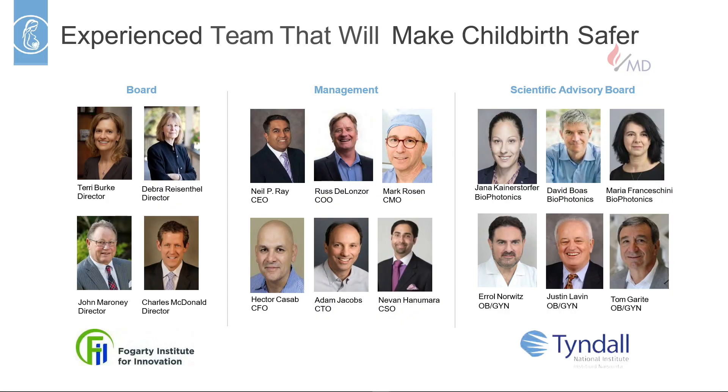What I'm most proud of is the team I've been able to build to solve this challenging problem. On our board we've got individuals from Edwards, Nellcor, Cavidian, and Boston Scientific. My management team has deep expertise in operations, clinical, regulatory, and technical backgrounds. We've got some of the best minds in biophotonics and some of the most influential OBGYNs serving on our advisory board.